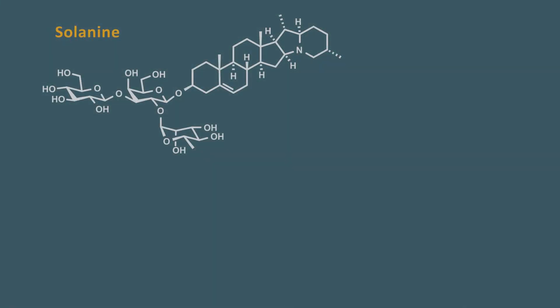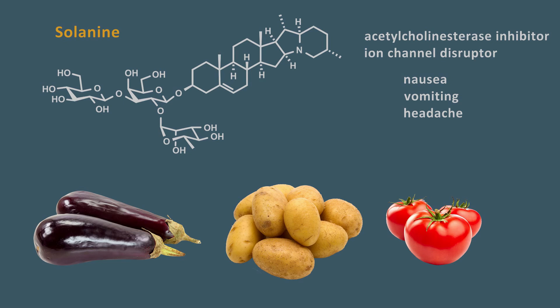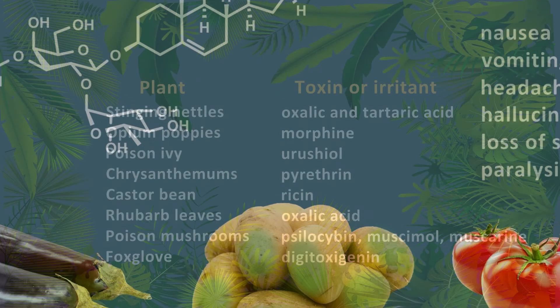Solanine is a natural insecticide found in plants of the nightshade family, including tomatoes, eggplant, and potatoes. Solanine is a neurotoxin, inhibiting acetylcholinesterase and disrupting ion channels. Fatal poisonings are rare, but high exposure can cause nausea, vomiting, and headaches, and in more severe cases, hallucinations, loss of sensation, and paralysis. The FDA regulates the amount of solanine in potatoes to 20 mg per 100 g, and levels are usually low. However, exposure to sunlight will turn potatoes green and increase solanine levels significantly — potatoes should be stored in the dark, and green ones should not be eaten even if cooked.